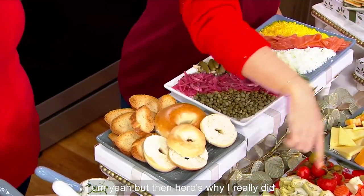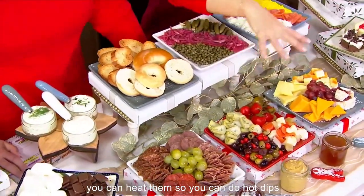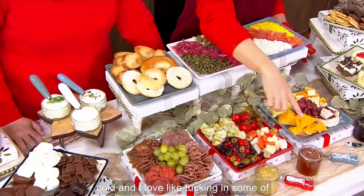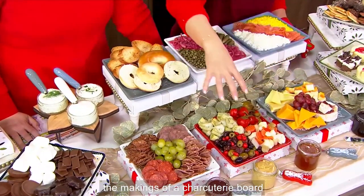Here's why I really did design it — you can chill these ahead of time, keep them nice and cold. You can heat them, so you can do hot dips on here, hot hors d'oeuvres on here, or cold. And I love tucking in some of those little spreads — now you have the makings of a charcuterie board.